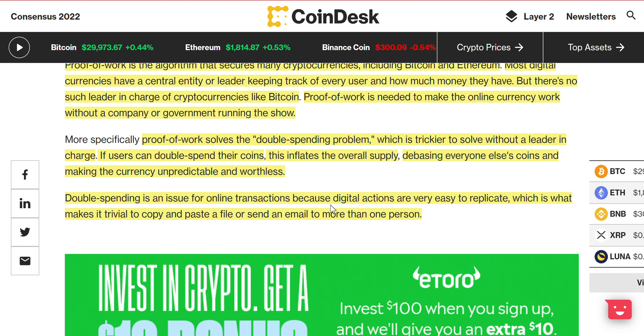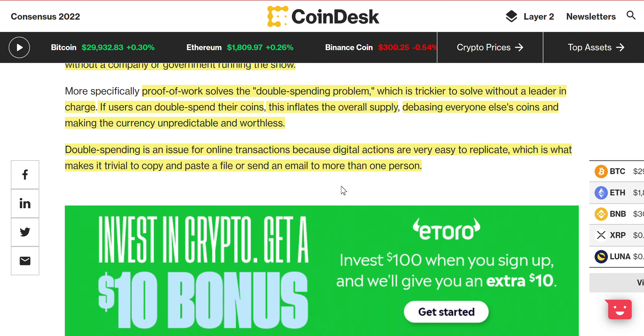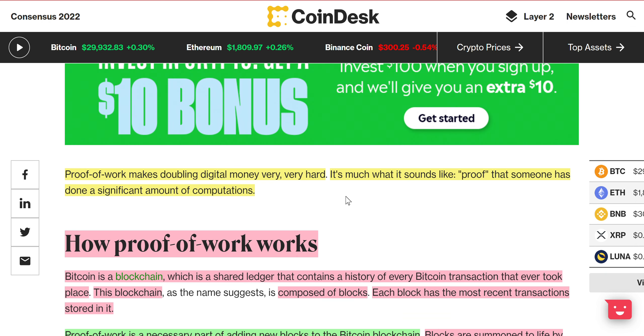To help beginners understand: on a word document you can copy a sentence and paste it as many times as you want. Say you have a dollar — now copy and paste that dollar a hundred times and now you have a hundred dollars. That's the issue, because now you can go spend that hundred dollars. That's what we don't want, otherwise the currency becomes worthless. It's almost like when the Fed just prints the US dollar bill. Proof of work makes doubling digital money very, very hard.